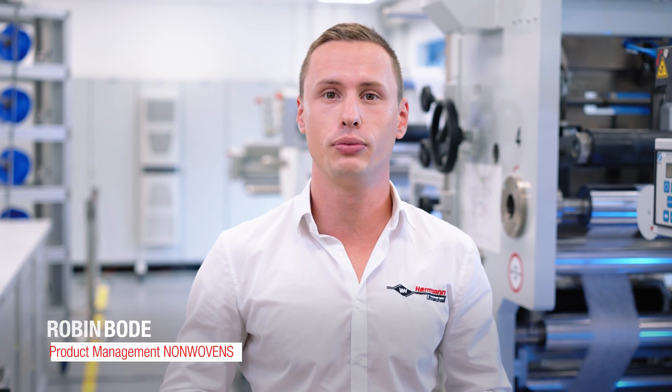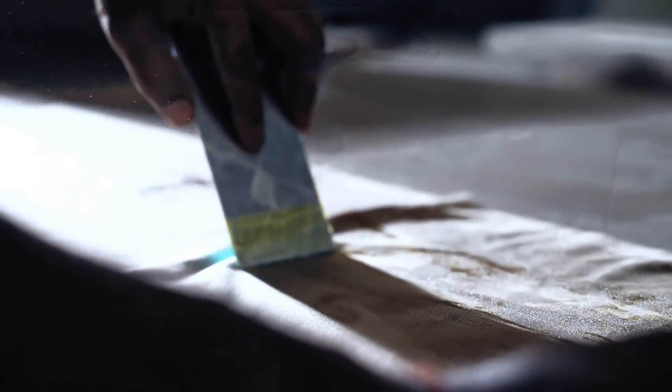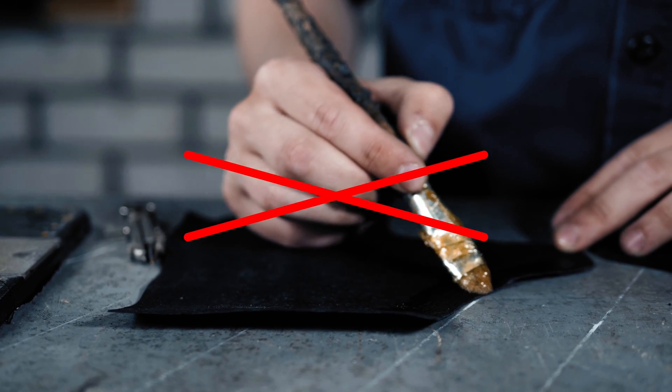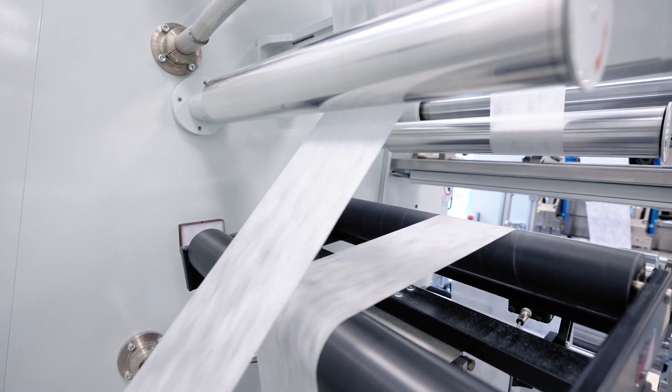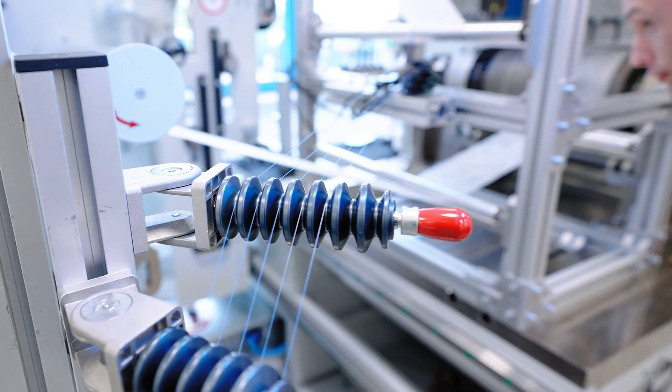We heard your needs and we have found a unique solution to make your process not only easier but also cheaper. And now I'll tell you how we managed to do it. Until now the most common solution was to use glue — not an optimal solution, but one of the few ones that worked. But thanks to our patented ultrasonic technology, you can do without it once and for all.